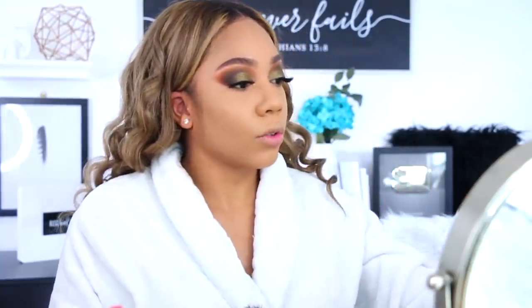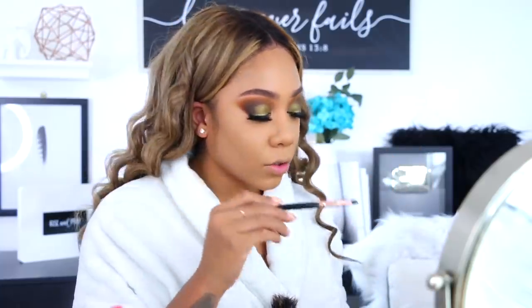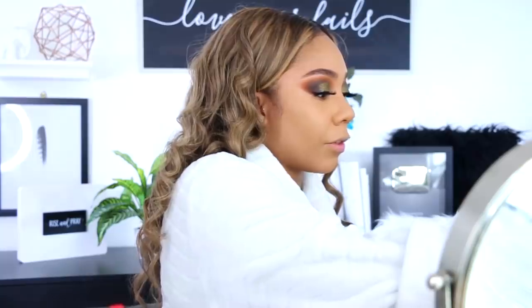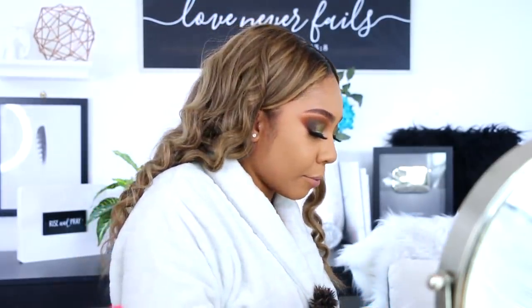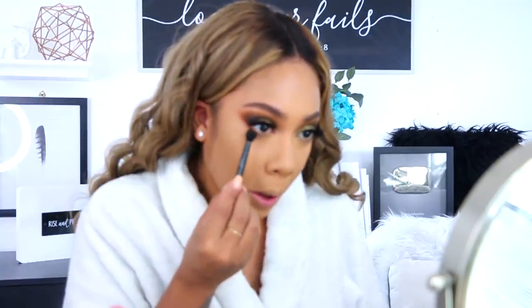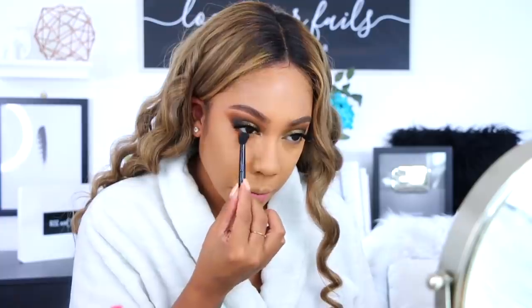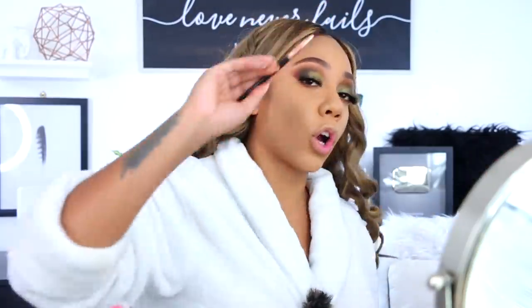Let's get into the under eye before we continue with the rest of the face. I'm going to take a fluffy brush and go in with Evolve and sweep it under the eye first, and then we'll go back in and do some defining. Now I'm going to take the pencil brush and use the Frame color — my dark brown shade — and blend that underneath. Looking nice and grungy.